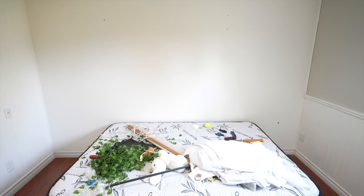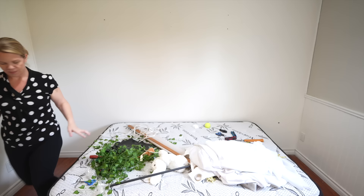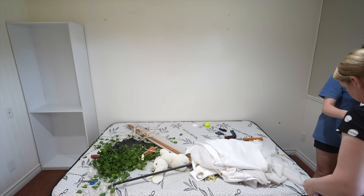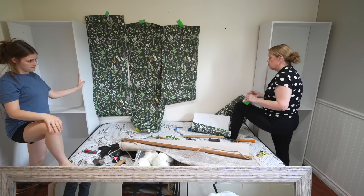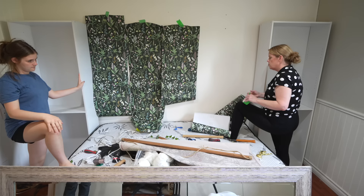Okay, time to move the bookcases in and hope they fit. Let's do this. This is the peel and stick wallpaper we got, but my fear is we don't have enough.